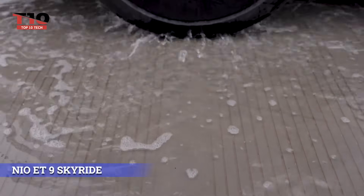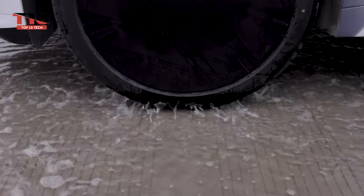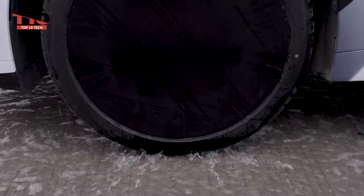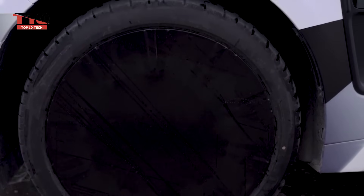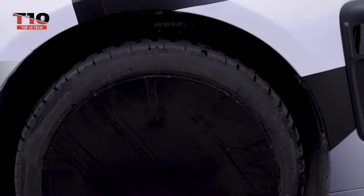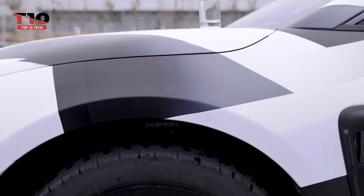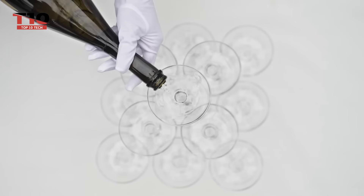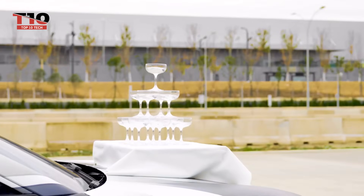Despite being a vehicle driver, you'll feel like an airplane pilot. NIO describes their NIO ET9 electric automobile in this manner. It will launch with a unique suspension system, a 120 kWh battery, and a potent 707-horsepower engine next year. Chinese marketers are hyping this feature heavily — look at the pyramid of champagne goblets placed on the hood to demonstrate the suspension's stability.